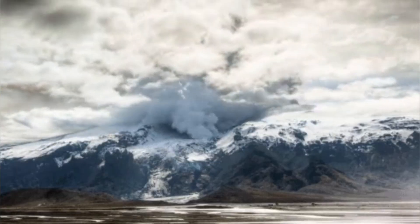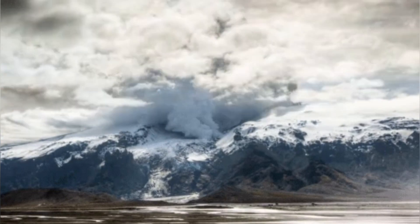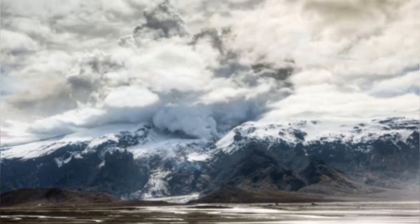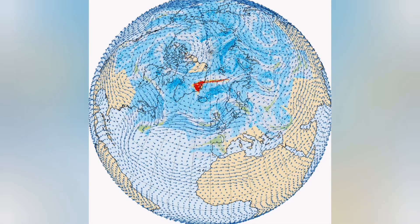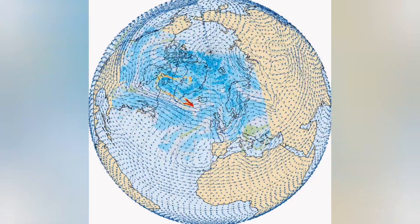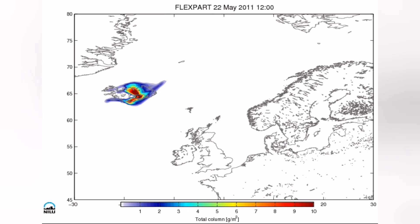There is a volcano under this area, and when it erupts, because there is water there, it creates lots of ash and steam rising. It shatters and sends material through the higher atmosphere, and it can spread all over the northern hemisphere — especially the North Atlantic — where it can disrupt aviation.